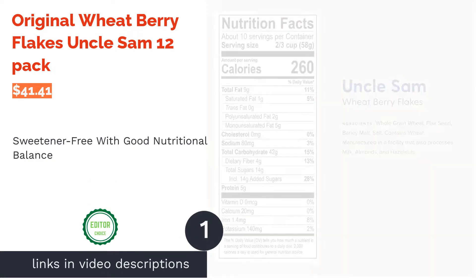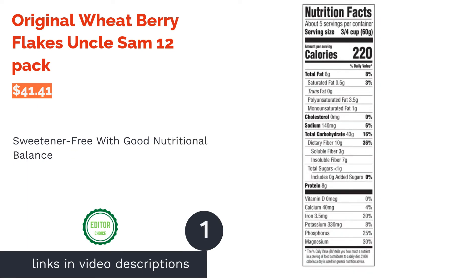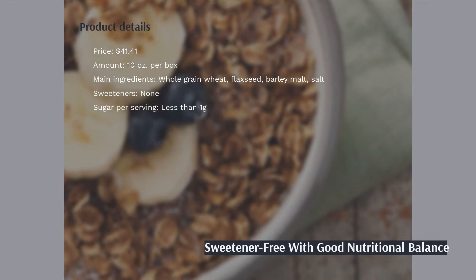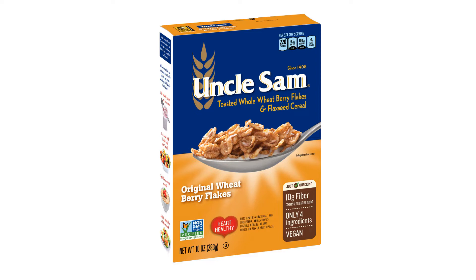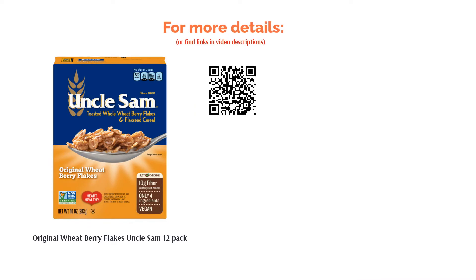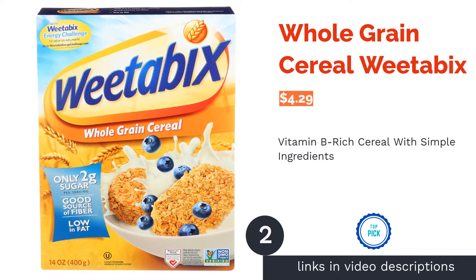The first product on our list is Original Wheat Berry Flakes by Uncle Sam, 12-pack. These wheat berry flakes contain no added sugars and are made with flaxseed, which is an excellent source of omega-3s, iron, and magnesium. Each serving offers 8 grams of protein and 10 grams of fiber. This listing includes 12 boxes. A few reviewers noted this cereal tastes a little bland, but overall they like that it's crunchy, healthy, and filling. Some liked adding fresh fruit to improve the flavor.